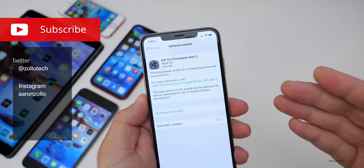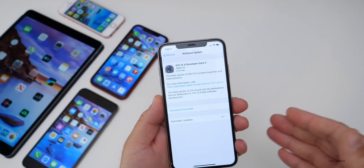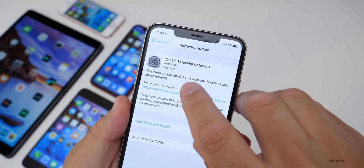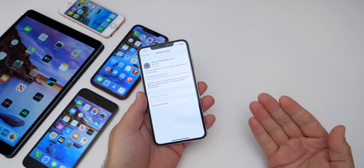This is out to developers and may be out to public beta testers by the time you're watching this, or later in the day, or the following day — it just depends. This one came in at 279.5 megabytes on my iPhone XS Max, and it can vary depending on which device you're on.